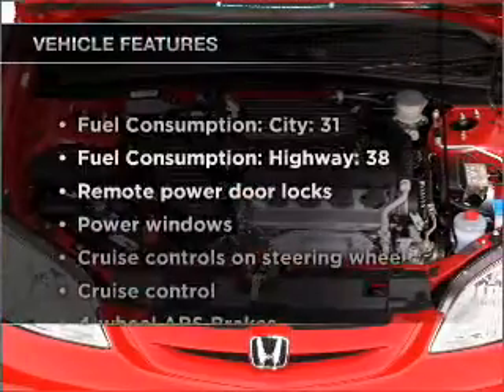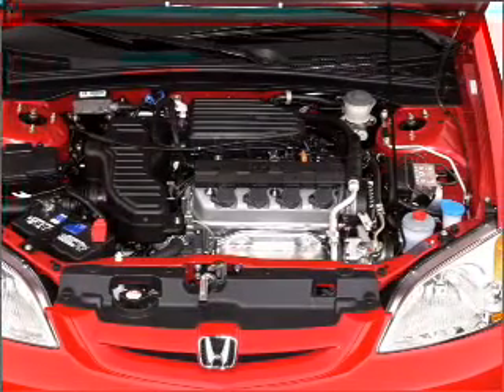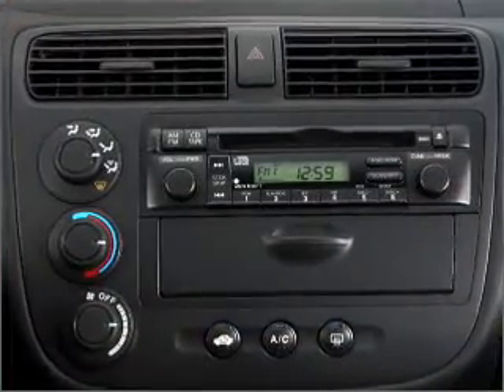Plus, enjoy these notable features that are included in this vehicle: air conditioning, power door locks, power windows, power steering, cruise control, power mirrors, an AM FM stereo, and an adjustable tilt steering wheel.